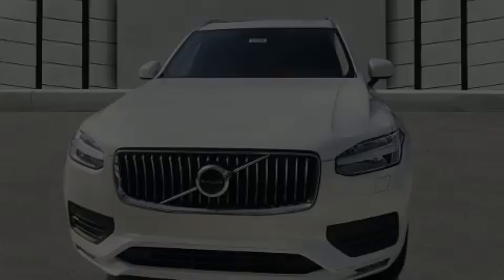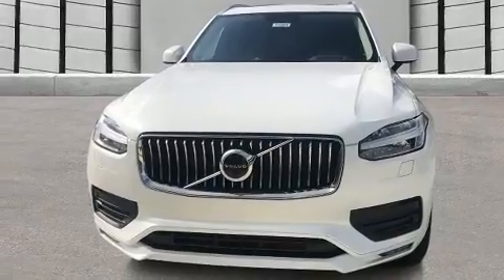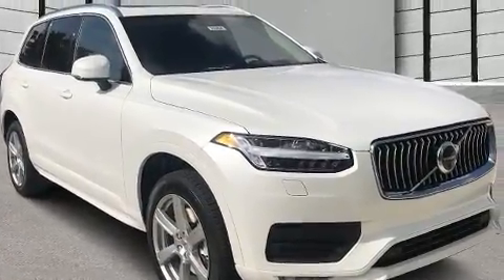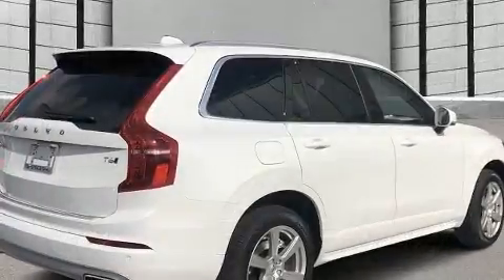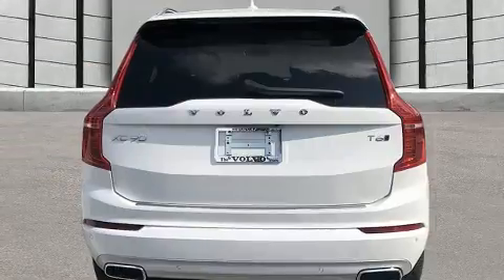Sensibility and practicality define the 2020 Volvo XC90. Smooth gear shifts are achieved thanks to the 2.0-liter 4-cylinder engine, providing a spirited yet composed ride and drive. Turbocharger technology provides forced air induction, enhancing performance while preserving fuel economy.